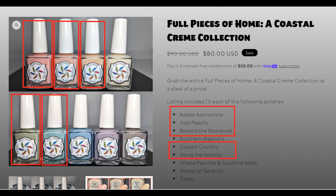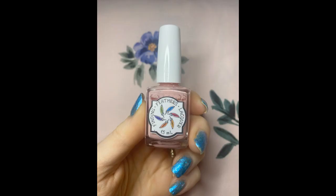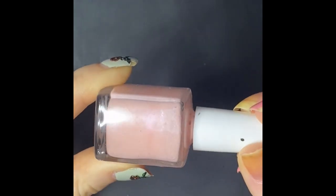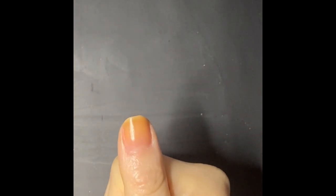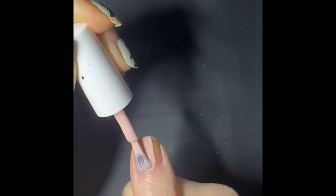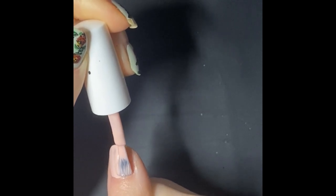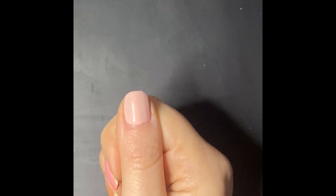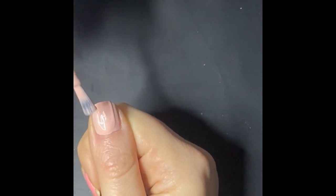I will be starting with Azalea Aspirations. It is a cream pink with a subtle pink shimmer, and what I think is so great about the formula in all of these is that hint of shimmer. While it doesn't quite show up on the nail, it gives a really nice smooth sheen. The application is so great — it's very self-leveling. You can see it dried completely smooth. I did two coats but even in the first one you don't really see the nail line, which is amazing especially in this light pink color.